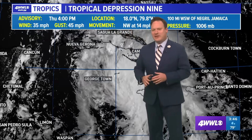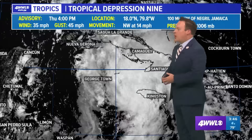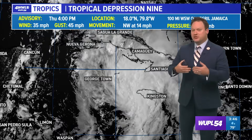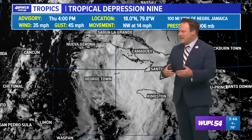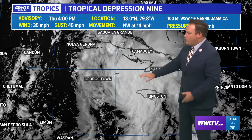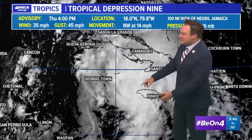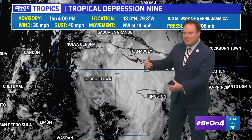A lot of folks are on edge right now as we await each and every update from the National Hurricane Center on what is still Tropical Depression 9. Hurricane hunters are currently investigating it and their data is clearly indicating the center of circulation where the hurricane center says it is. This is still a fairly sloppy system.